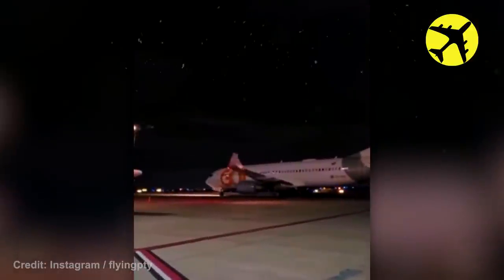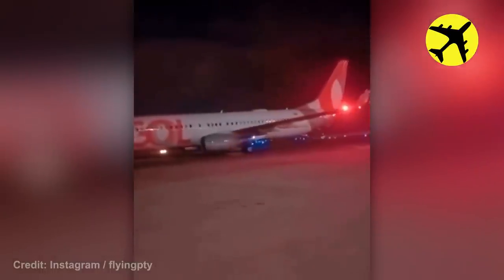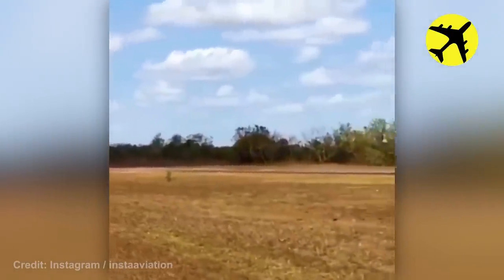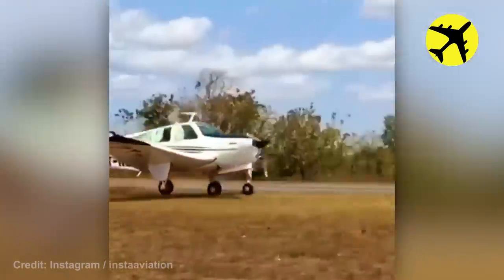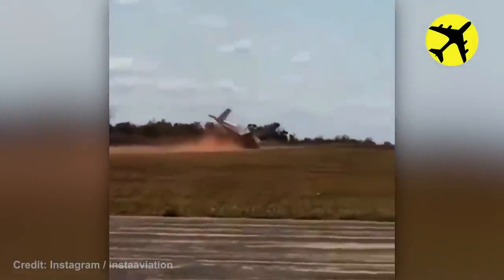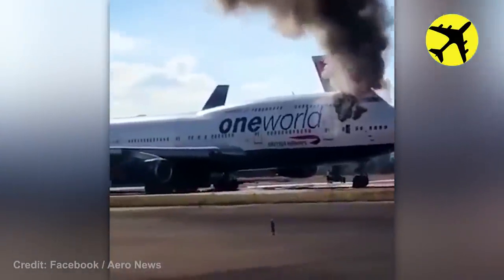This plane's wingtip broke due to a collision at the airport. This plane's nose gear collapsed right after touching the ground. This parked plane caught fire due to some electrical problems.